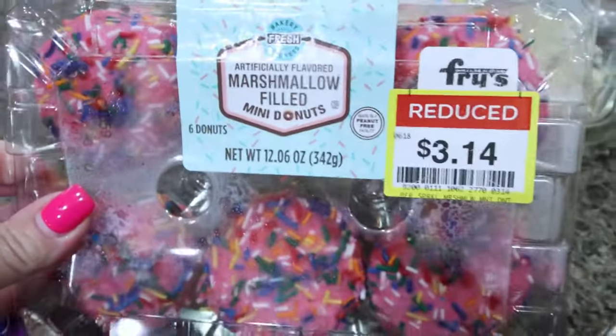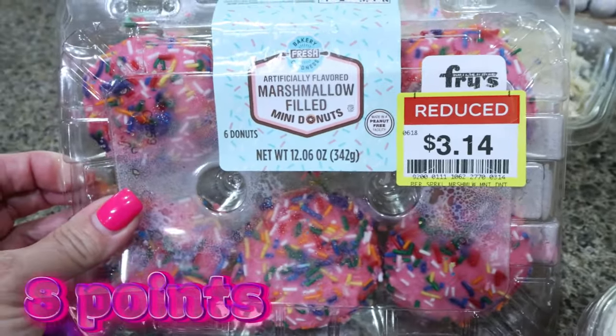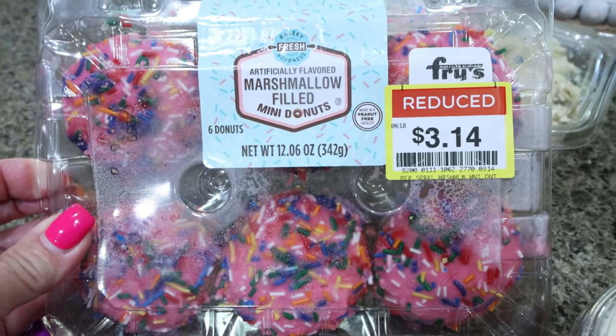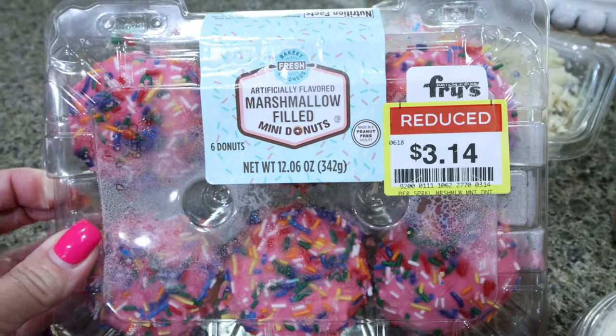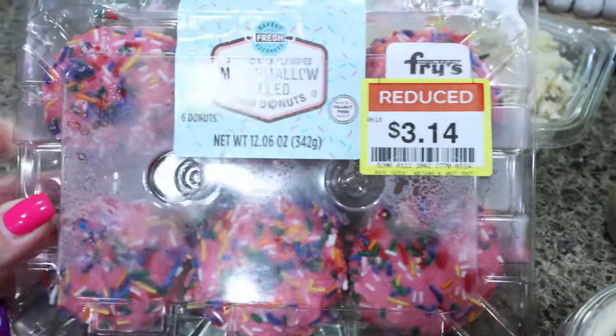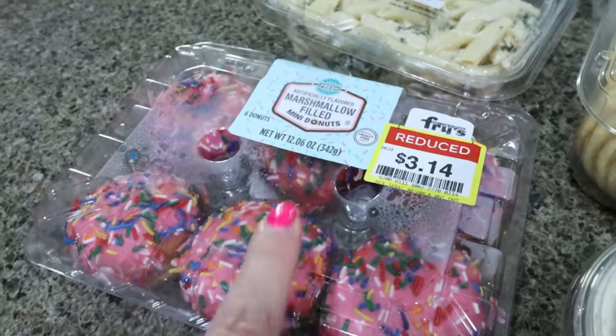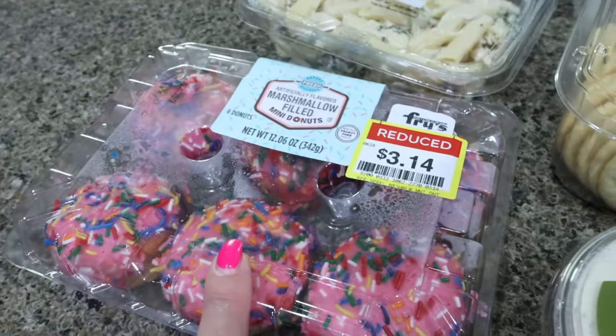I also grabbed these. They only had three things in the reduced bakery. One of them was this marshmallow filled mini donut — it sounds very sweet. I did grab it for him though; he'll eat these, I definitely won't. These are 200 calories a piece, so just not something that I'm going to have. I did grab something else that I am going to have, so I'll show you that.